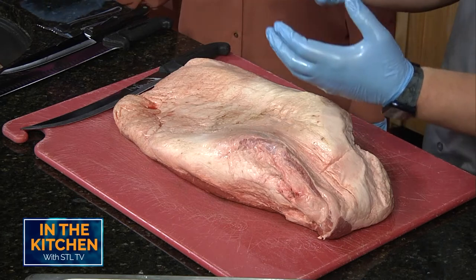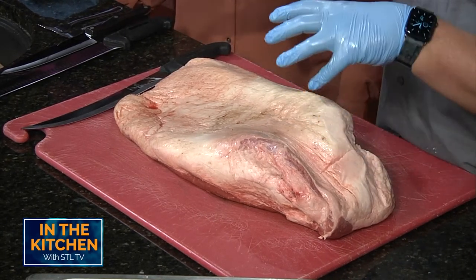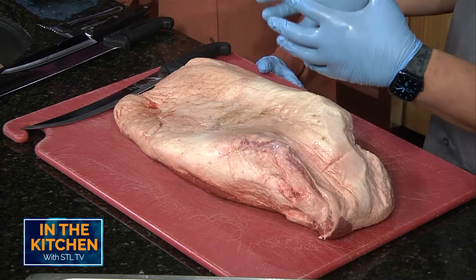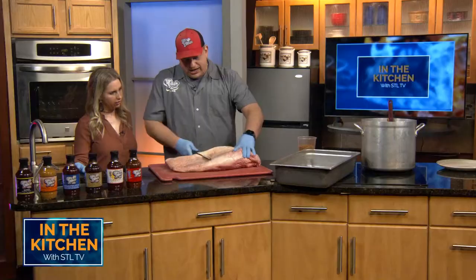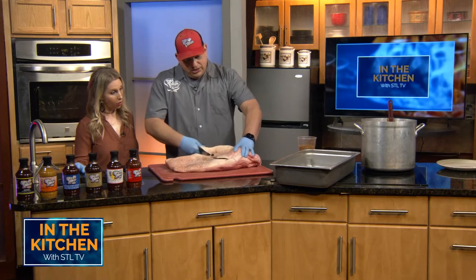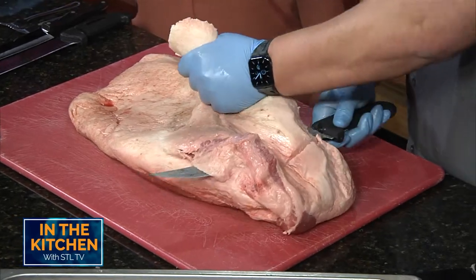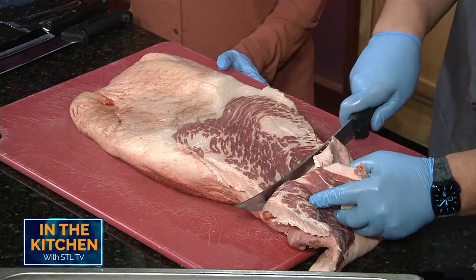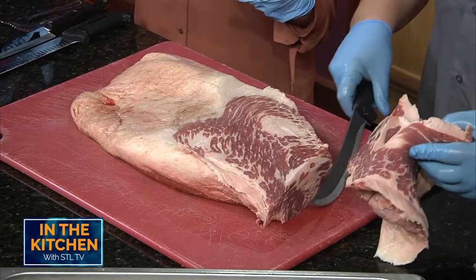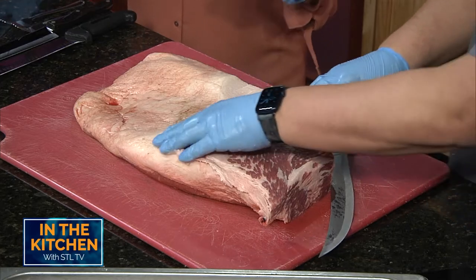Now there are different theories on what to do. There are some restaurants and pit masters that'll just throw this on just like it is because it's just a ton of flavor. When I cut this down, I actually trim it so that it is as close to the same size all the way across as I can get it. Be careful! Don't worry, I'm a trained professional. You are a world champion and you have world champion barbecue staff at the stores — tell me about that. How do you get that title?